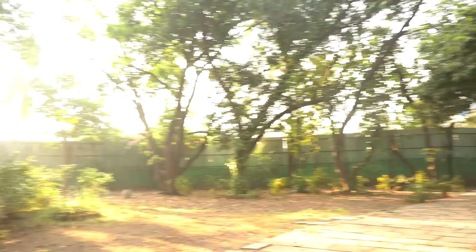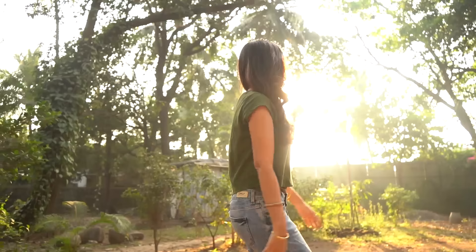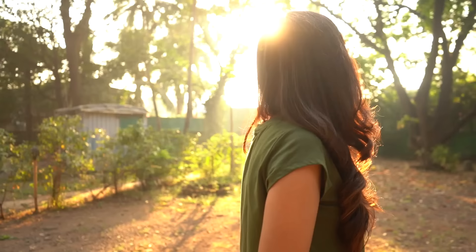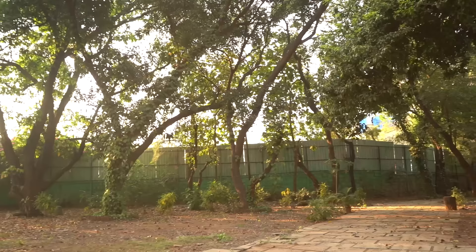This place had a lot of trees and we used to cheat all our Film City sequences here. All the forest sequences used to be shot right here.